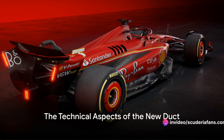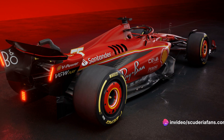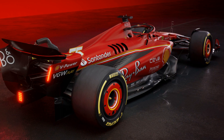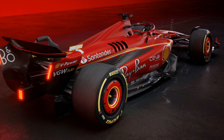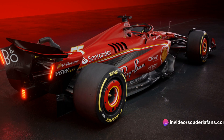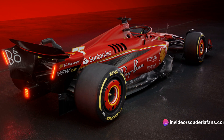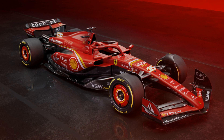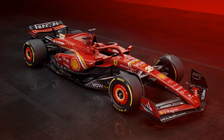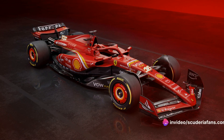Now let's delve into the technicalities of this intriguing new addition. The bypass duct, first introduced in the SF23, is making a comeback in the SF24, but with a twist. The bypass duct is quite a marvel — it's designed to draw in air from the side pod inlets and guide it onto the engine cover. This creates a blowing effect that energizes the incoming airflow on the engine cover, maximizing the synergy of airflow and engine performance in a perfect balance of power and precision.